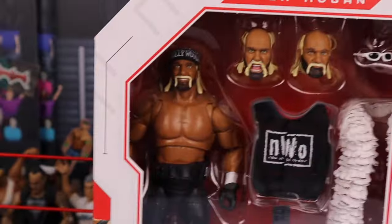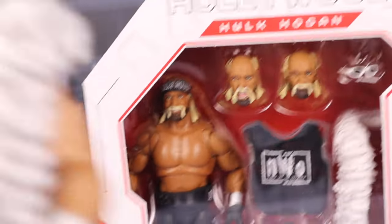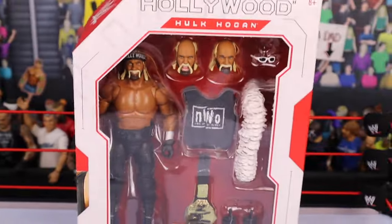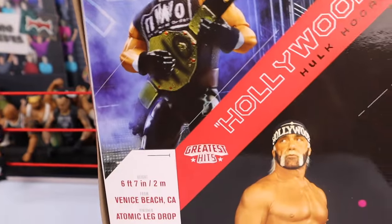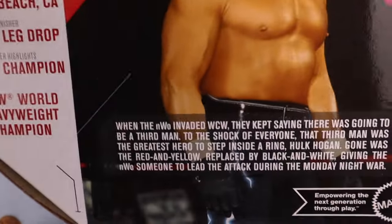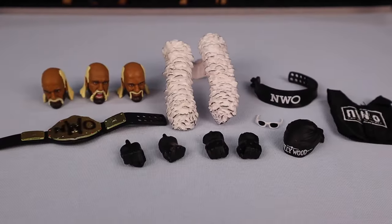We got Hulk Hogan! I already know there's a difference on this one compared to the original because of that updated skin tone. We got the original on standby - the original Hogan Ultimate Edition is a great figure. But now seeing this updated articulation, I'm excited for this new Greatest Hits Ultimate Edition Hulk Hogan. Let's take a look at the packaging first - nothing too crazy different from the original. There he is on the back, Greatest Hits, a little info about the man, and we're gonna get Hogan out of the package right now.